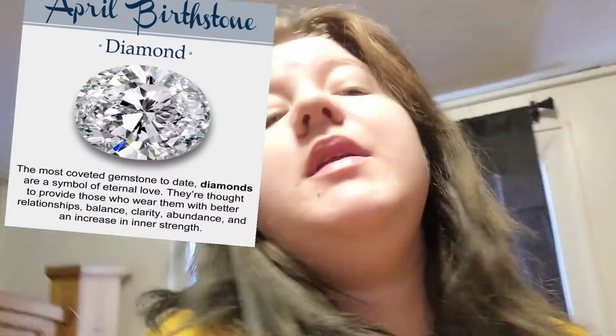Hey guys, it's me Savvy. In today's video I'm going to be doing the diamond makeup tutorial for April's birth month. April's symbol is apparently eternal love — everybody knows that when you get engaged, most people get diamonds. They also apparently enhance quality and relationships, and help with balance, clarity, and strength within you. That's what a diamond apparently does if you own one and believe in the crystal spiritual stuff.